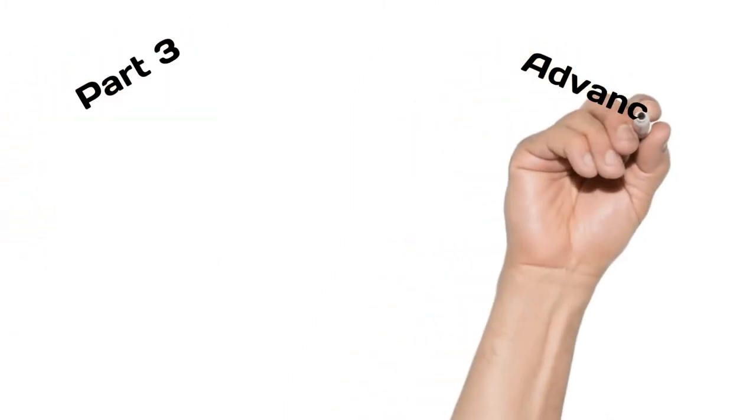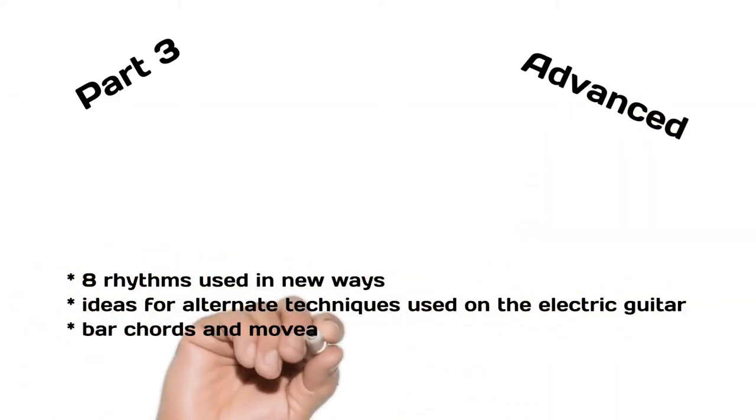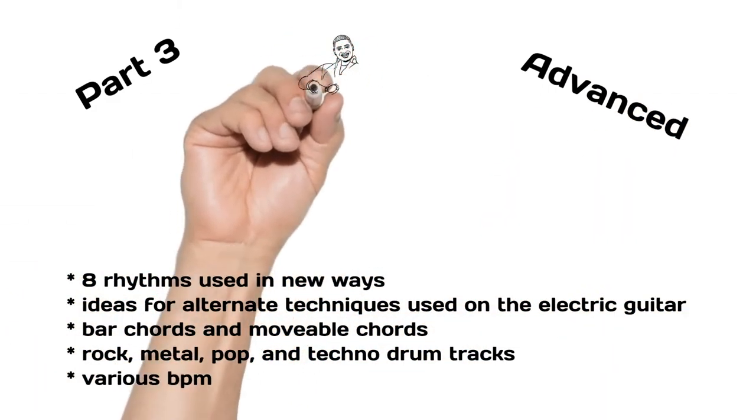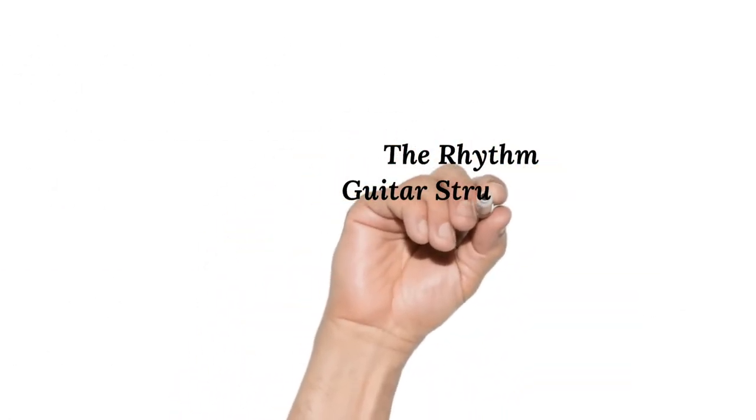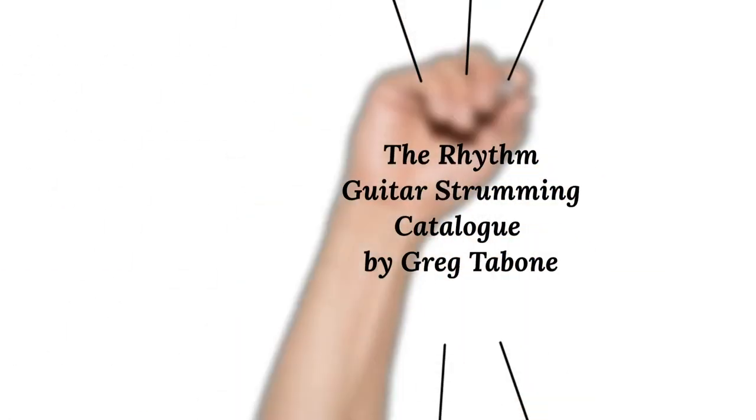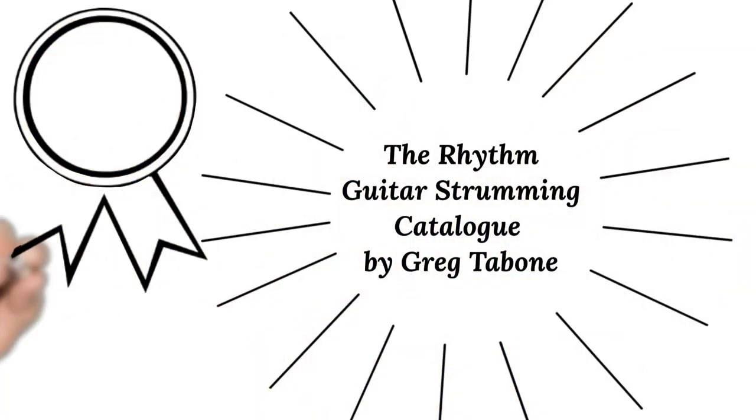Part 3: Advanced — eight rhythms used in new ways. Ideas for alternate techniques used on the electric guitar. The Rhythmic Guitar Strumming Catalog by Greg Tabone. You will be inspired.